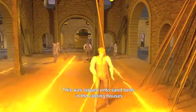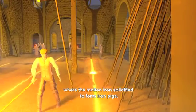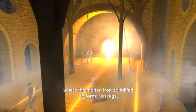This iron was tapped onto sand beds in the casting houses, where the molten iron solidified to form iron pigs.